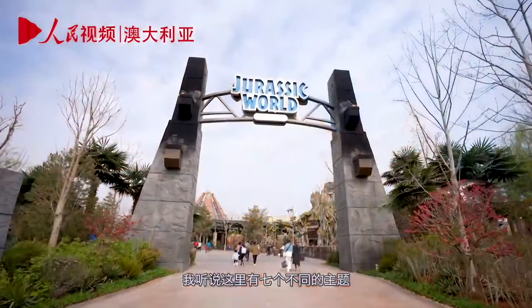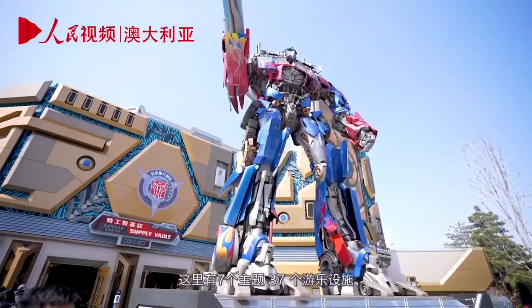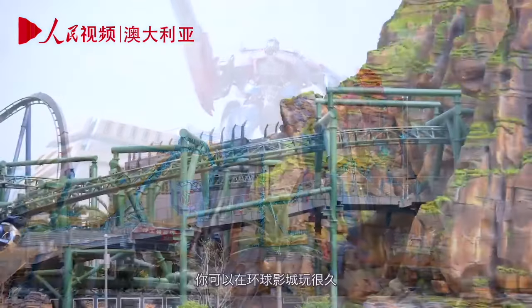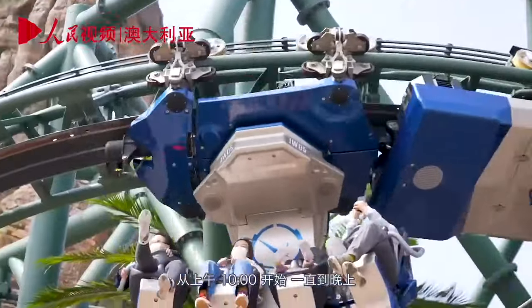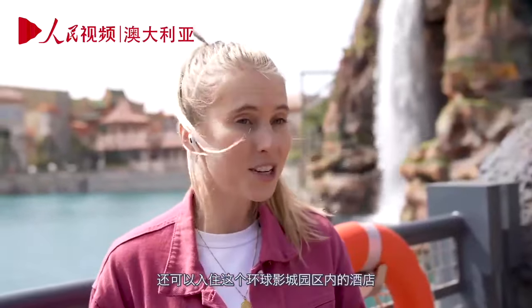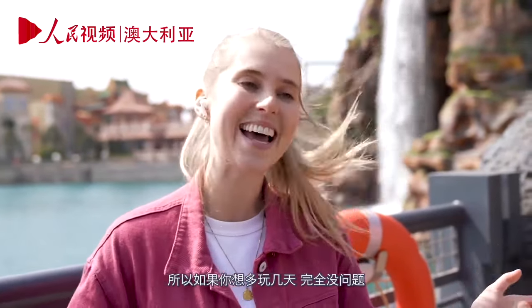There are seven themed lands here with a total of 37 rides — that's a lot of time you can spend at Universal Studios. Lots of people choose to spend entire days here from 10 a.m. all the way until nighttime. There are also hotels you can stay at on the Universal Studios campus, so if you want to stay for multiple days, you can.